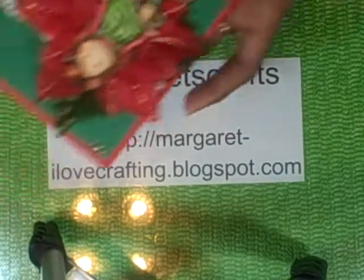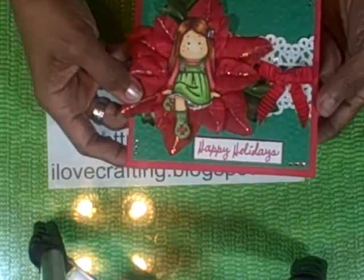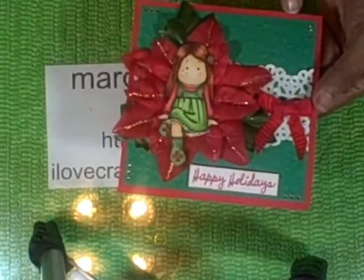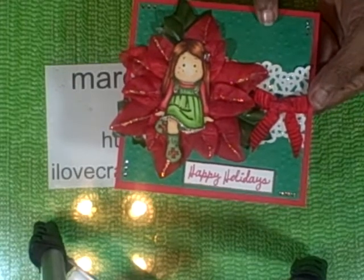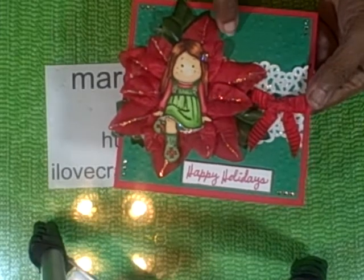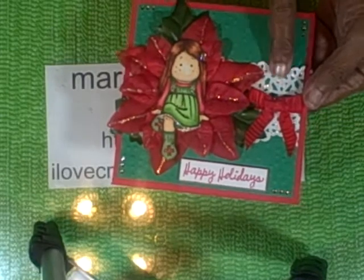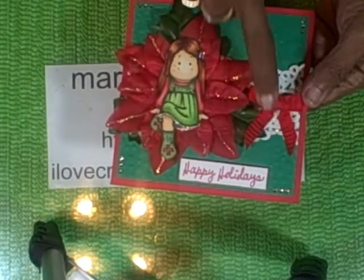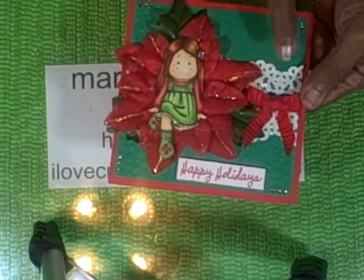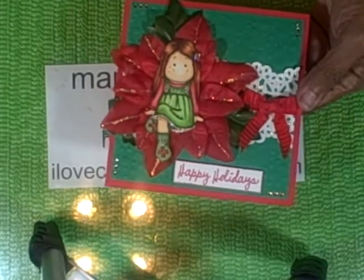That's my card number 7 and this is my card number 8. This is a 5 and a half by 5 and a half card. I used red cardstock and then I matted a green piece of cardstock that I ran through my Cuttlebug first and embossed it with little round different sized circles that reminded me of snow falling. I used a Martha Stewart punch to punch out a layer. I double punched on each side of a piece of white cardstock and then I went over it with stickles.